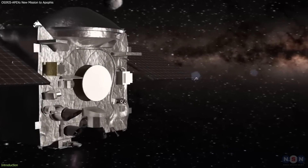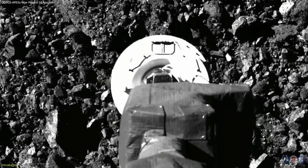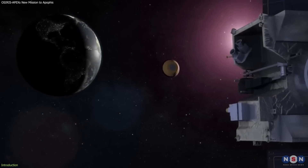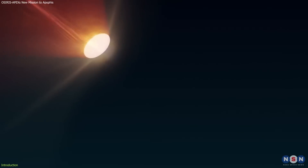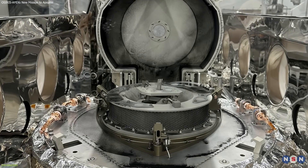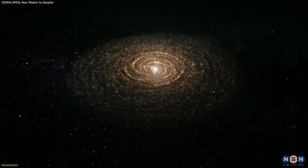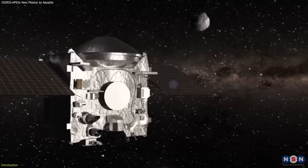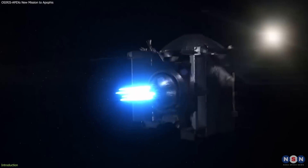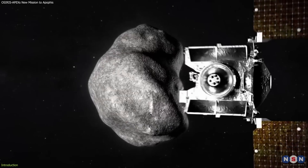You may have heard of OSIRIS-REx from our previous videos — the NASA spacecraft that collected a sample from asteroid Bennu and returned it to Earth in September 2023. That was an amazing feat of science and engineering, and the sample will help us learn more about the origin and evolution of our solar system. But did you know that OSIRIS-REx is not done yet? It has a new name, a new mission, and a new target.